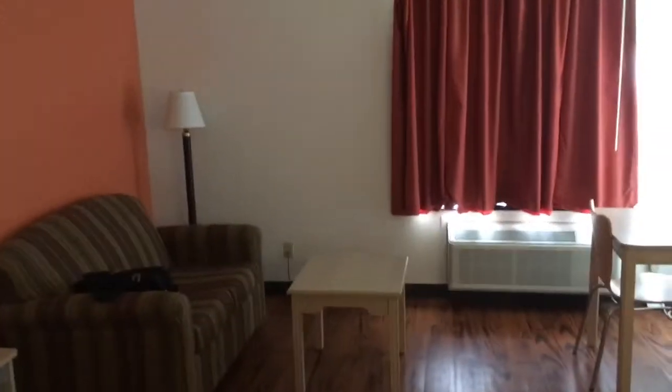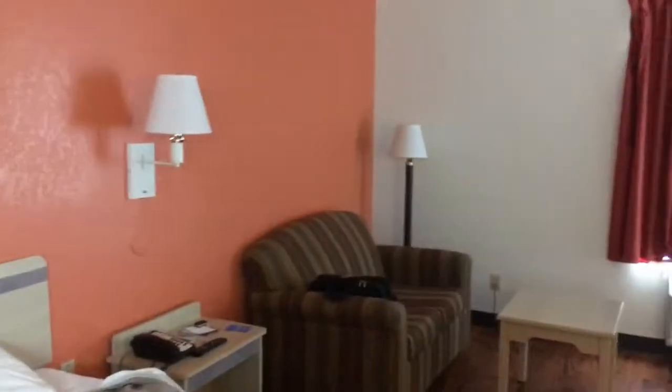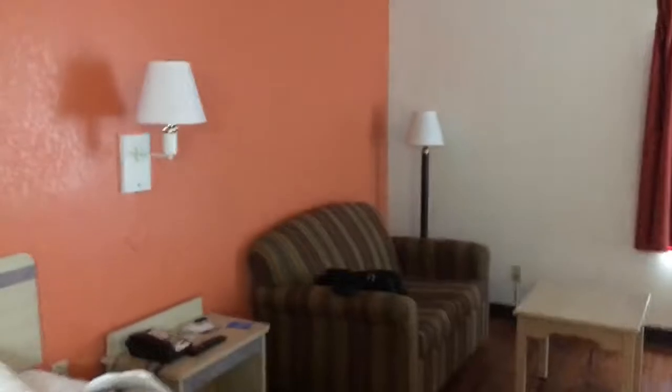So overall, I like it. I mean, it's not luxury, but it's not dirty or anything either. I'd stay here if you want to save money and need a place to stay. So that's my two cents on Motel 6.